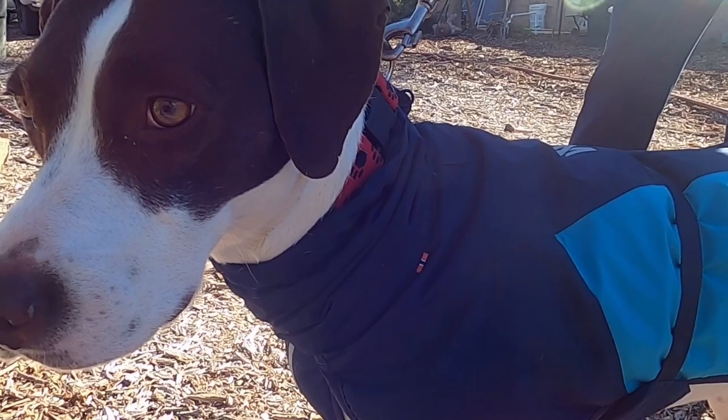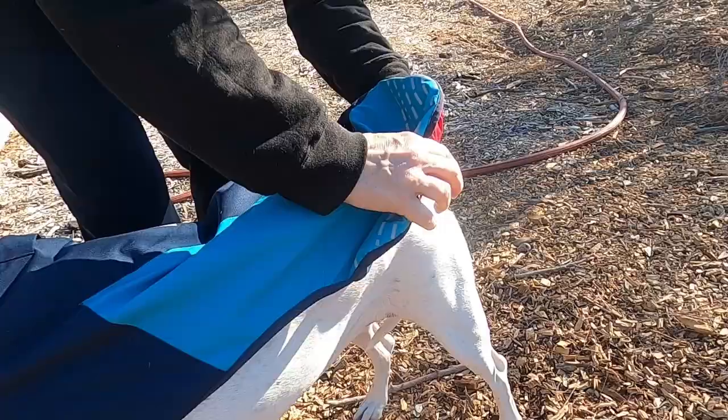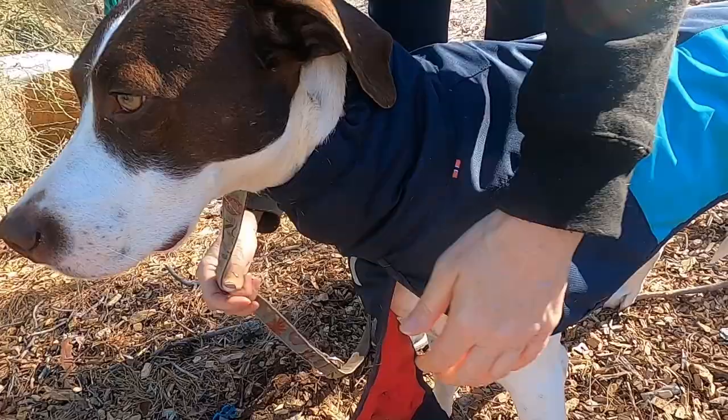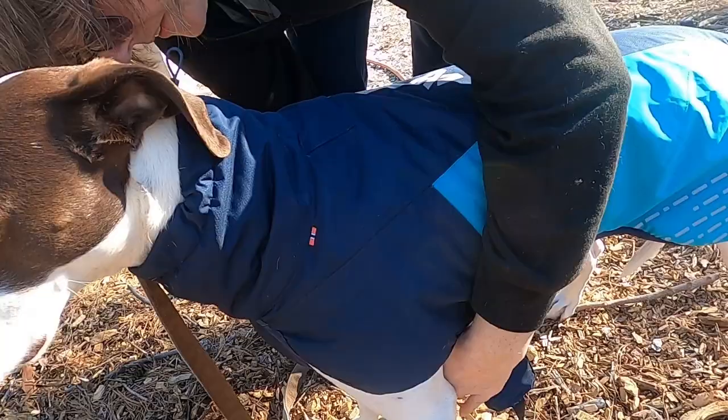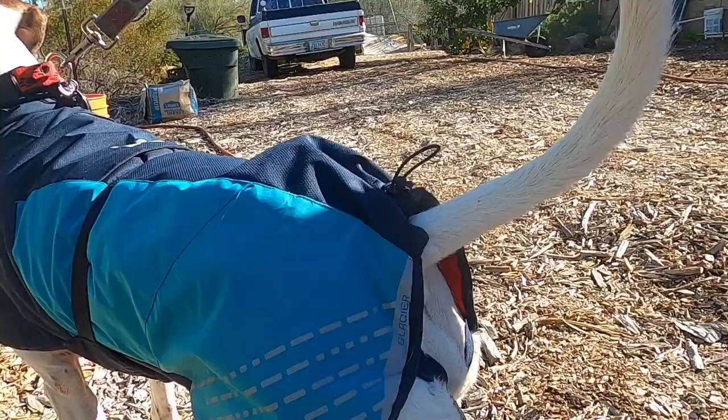The coats are lightweight and soft, and putting them on the dogs is easy. Simply slip the neck piece over the dog's head, then secure the back with the leg straps. The chest strap goes between the dog's front legs and then under the belly, and then secures around the dog's midsection with an adjustable strap.